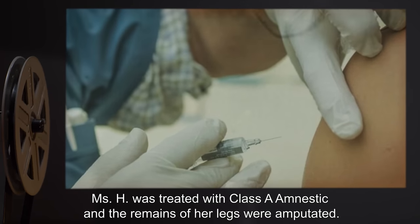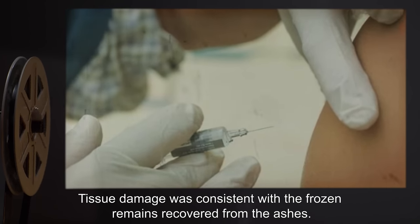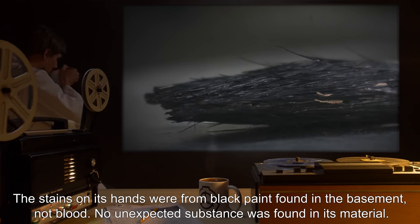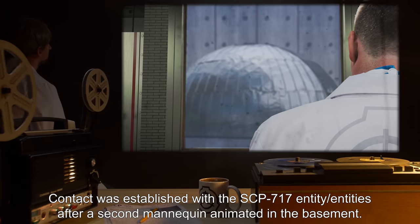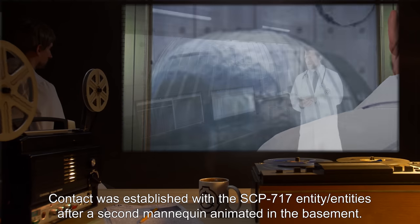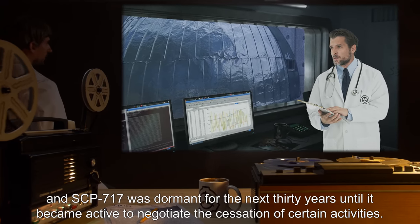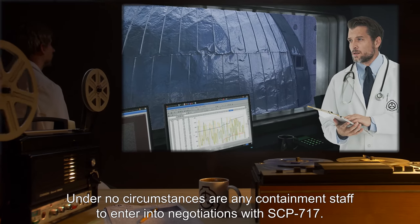Miss H was treated with Class A amnestic, and the remains of her legs were amputated. Tissue damage was consistent with the frozen remains recovered from the ashes. The mannequin showed no unusual properties after being removed from the site of SCP-717. The stains on its hands were from black paint found in the basement, not blood. No unexpected substance was found in its material. Contact was established with the SCP-717 entity or entities after a second mannequin animated in the basement. Containment procedures were agreed upon, and SCP-717 was dormant for the next 30 years, until it became active to negotiate the cessation of certain activities. Under no circumstances are any containment staff to enter into negotiations with SCP-717.